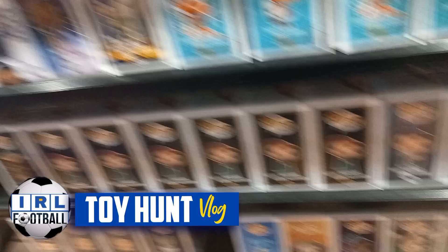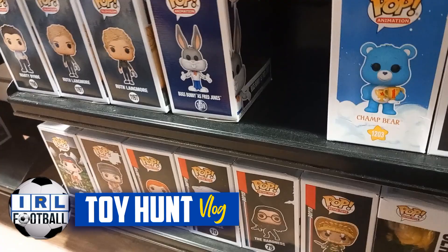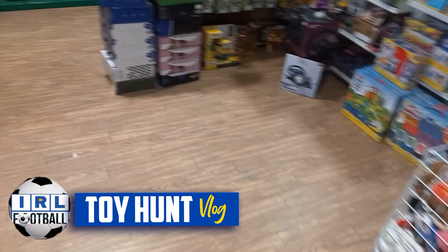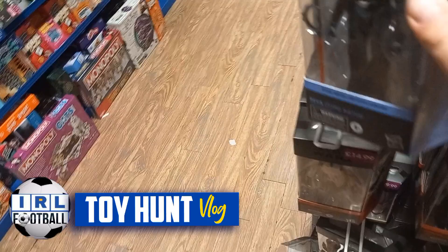We did spot one WWE Funko Pop and we've already got this bad boy — it is Otis with the Money in the Bank briefcase. Yeah, not that amazing — he had it only a couple of years ago, stole the show and everything. But it'd just be picking on a fat guy really, wouldn't it.